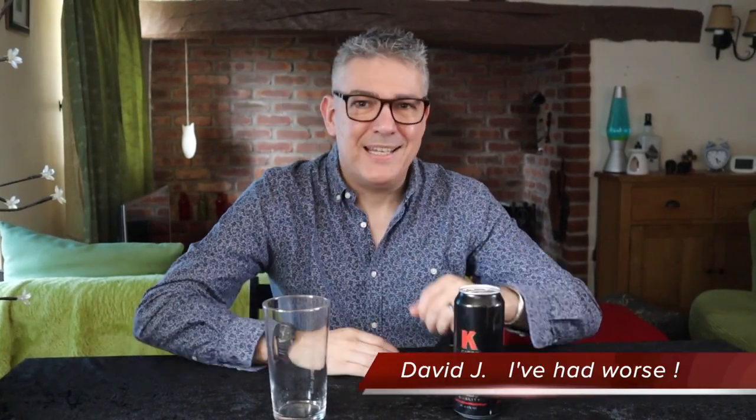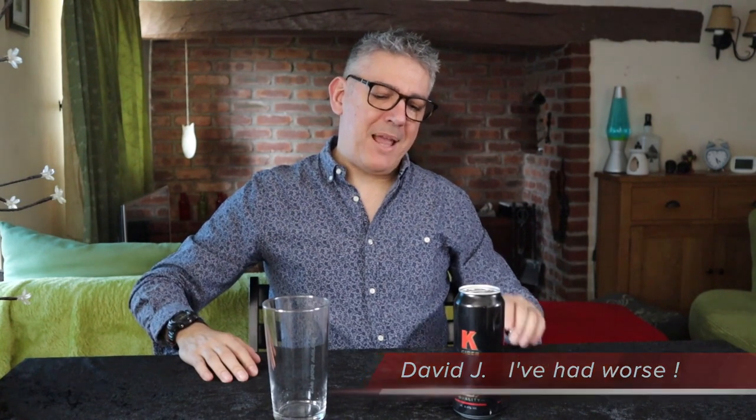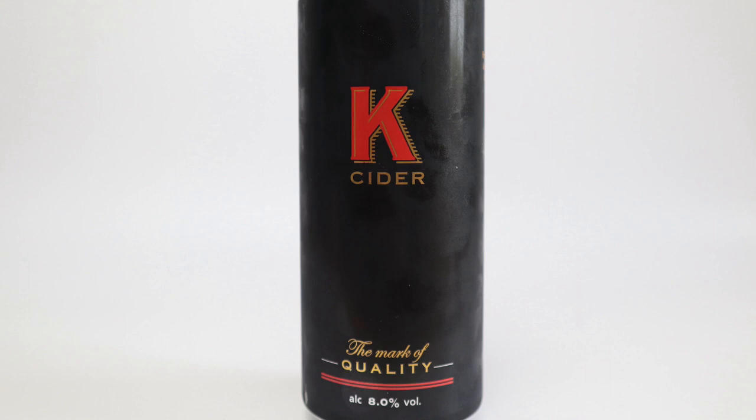Hi, welcome back to I've Had Worse, and today K-Cider. I haven't had this for about 30 years. When it first came out I remember it in little 330ml bottles. This is a whopping great big 500ml can. It's 8% by volume.